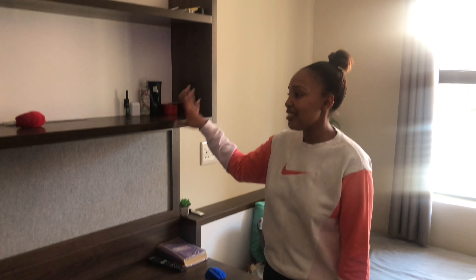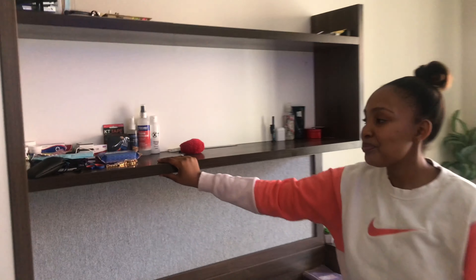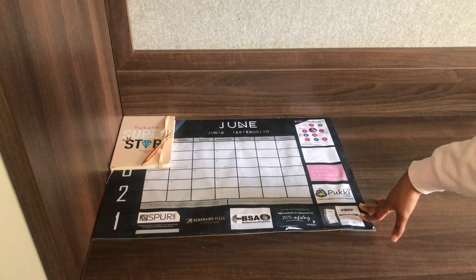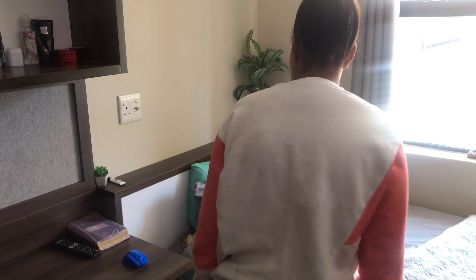This is my study desk — this is where you just put whatever you want to put. And if you can open these, this is where I put my medication and some of my things. Up there is my planner and my notebook, and my diary.